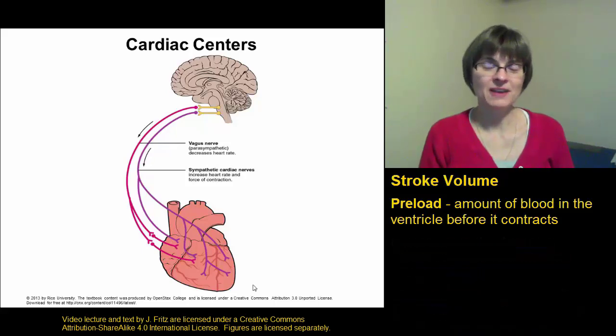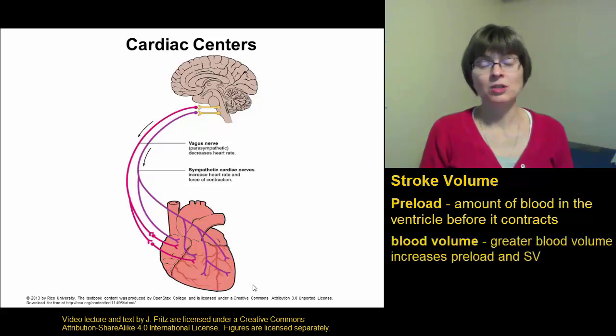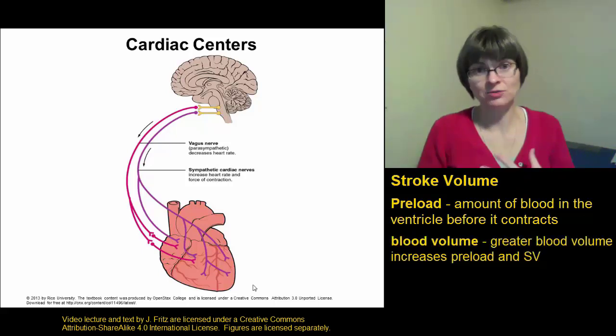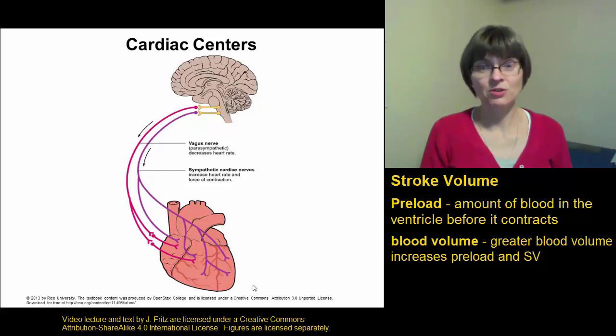The preload is affected by several things. One of these is the blood volume. The higher the blood volume, the more blood there is to go into the ventricle, and the higher the preload. So if you have a higher blood volume, you'll get a higher preload. If you have a lower blood volume, you'll get a lower preload. That's going to affect the stroke volume and therefore affect the cardiac output.